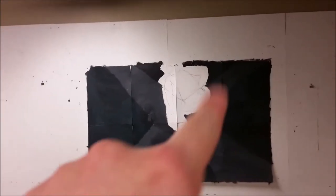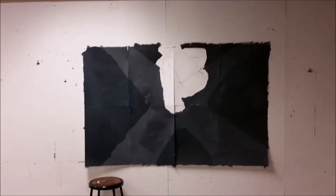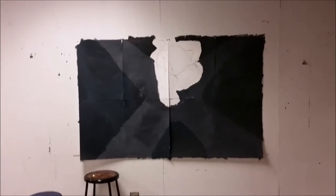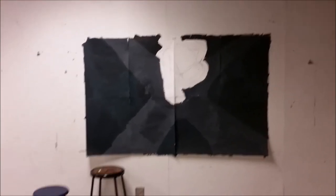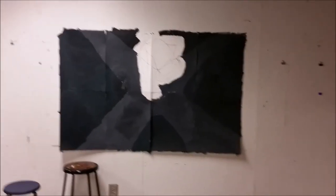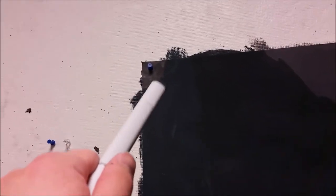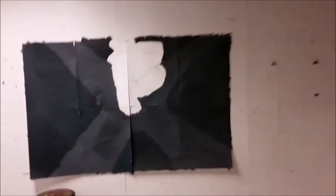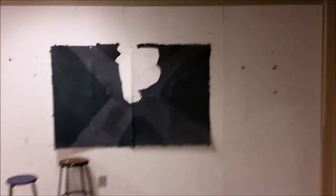This black area was also supposed to be marker, but it was too exhaustive on the marker. I just noticed there was a white corner left, but I mean, just look at this from a distance — you can't really tell.